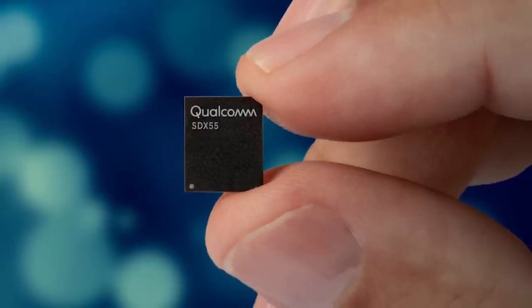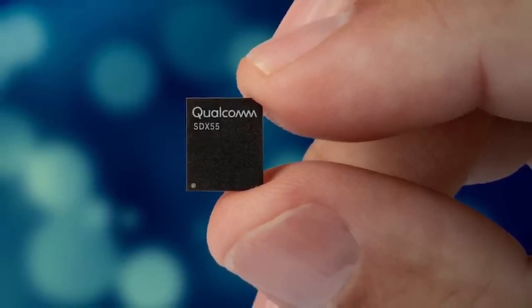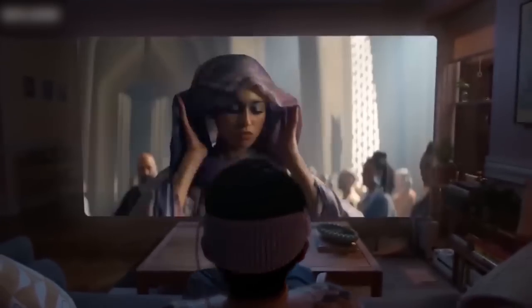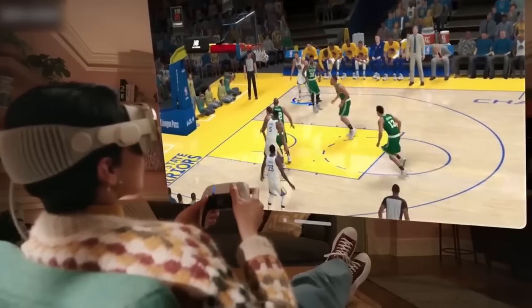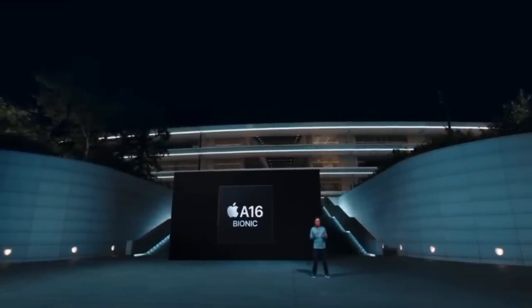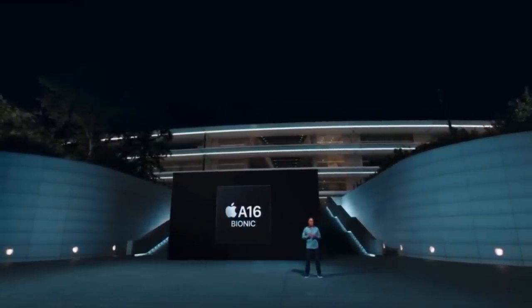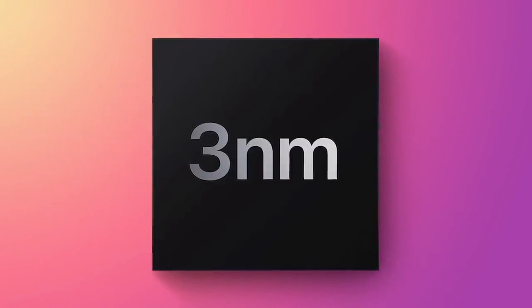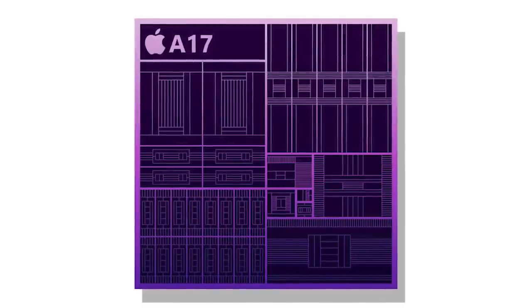Apple plans to use Qualcomm modem chips for the new devices, as its own modem chips in development aren't quite ready. Plus, we're expecting new UWB chips for integration with the Vision Pro headset. The standard iPhone 15 models will get an upgrade to the A16 chip from the iPhone 14 Pro, while the iPhone 15 Pro models will use the faster and more efficient 3-nanometer A17 chips.